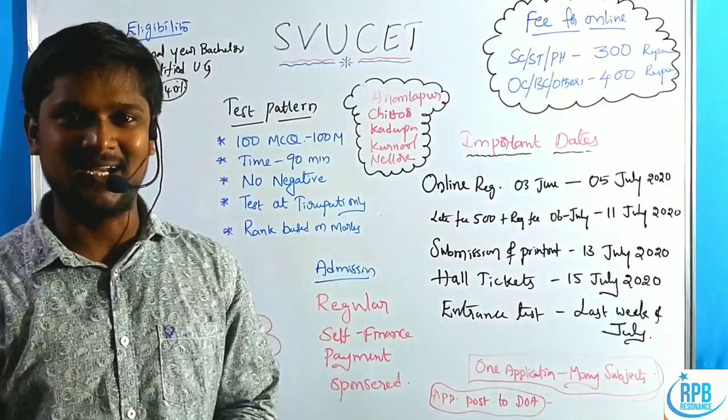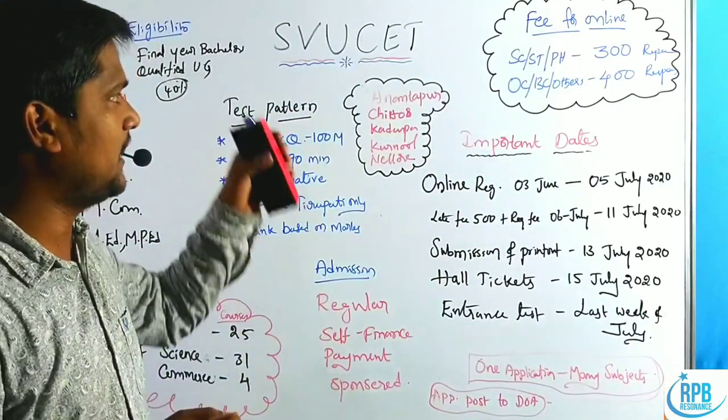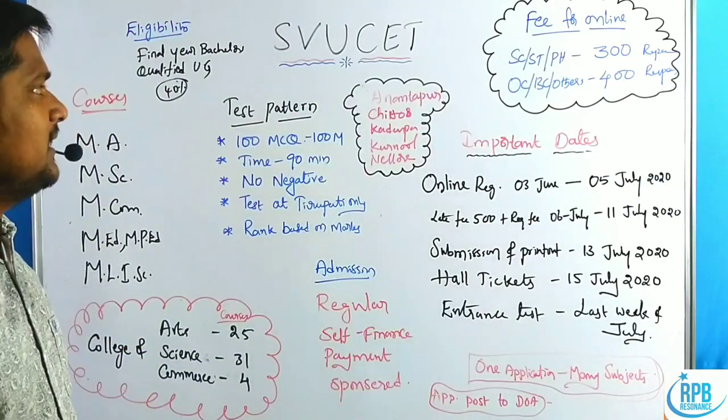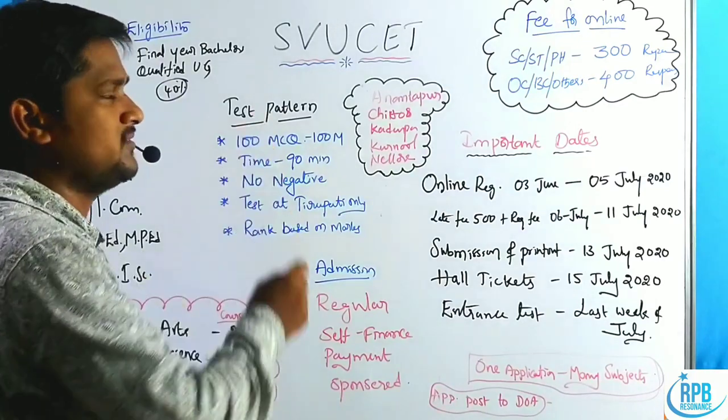Hi everyone, welcome to the RPP Resonance Committee. In this session we will discuss an important notification regarding the SVU SET, and we will give the complete analysis on SVU SET.